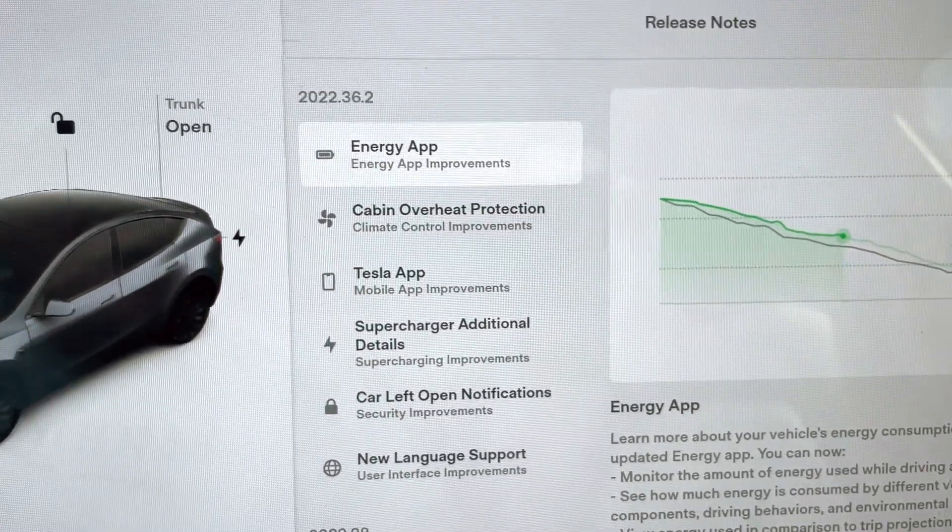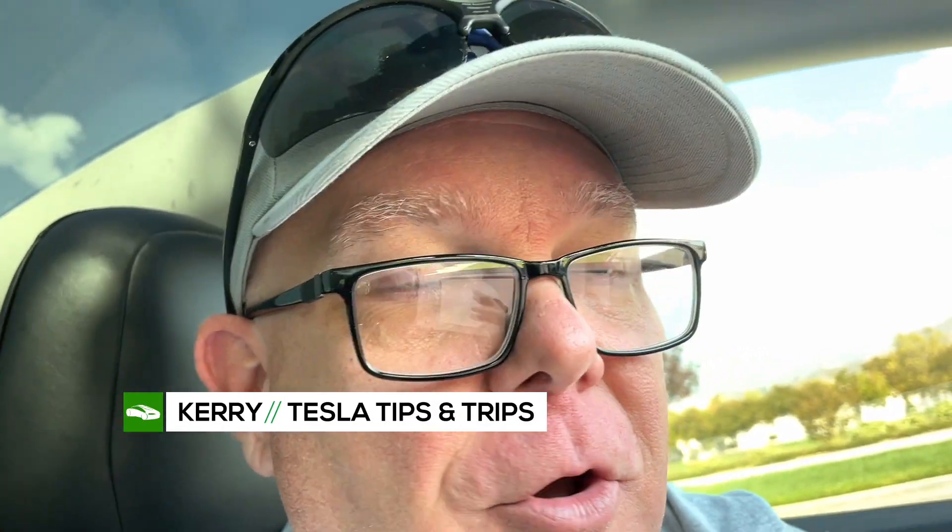Looking at the release notes: Energy app, Tesla app, cabin overheat, car left open — that's about it. A quick video, just wanted to show you some of the details on screen before you actually get the update yourself. This is my 2022 Tesla Model Y Performance — it got the update on September 12th. My 2019 Tesla Model 3 SR Plus has not seen the update yet. It seems to be trickling out, as most Tesla updates do — slowly reaching more and more cars. So there you have it: update 2022.36.2, a little more than bug fixes.